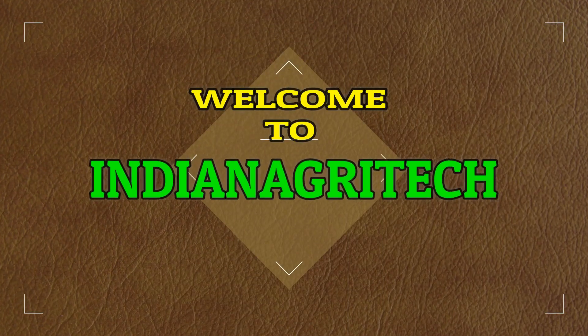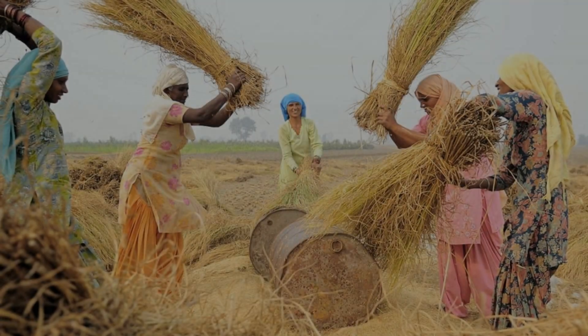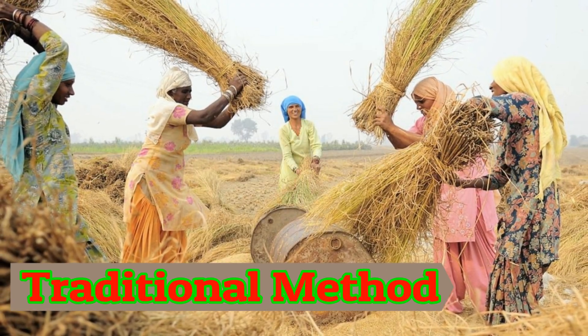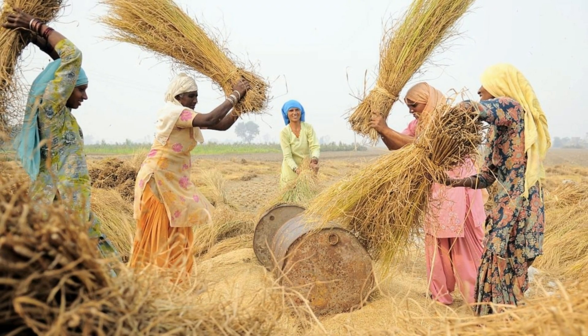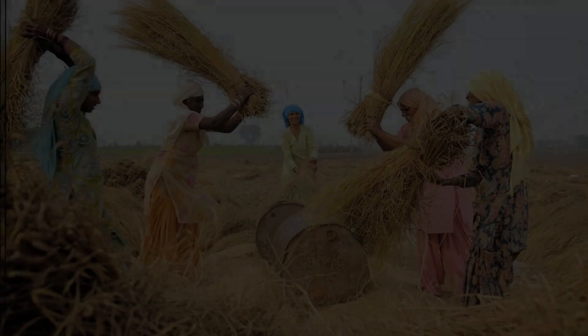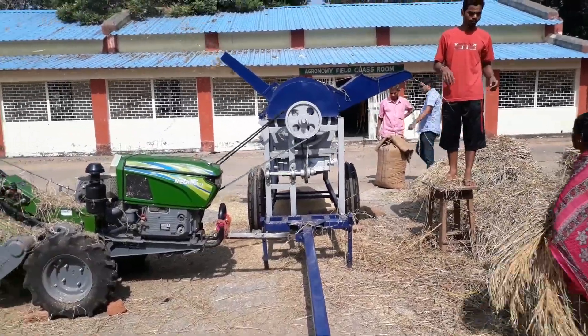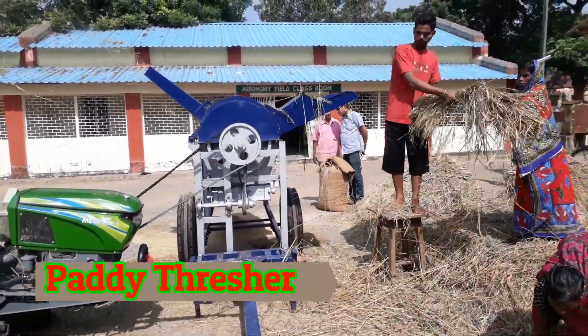Hello everyone, welcome to Indian Agritech. As you know, many of the farmers are still using traditional methods of paddy collection, which is more time consuming and cost expensive. So here is a modern paddy thresher called power tiller operated axial flow paddy thresher.